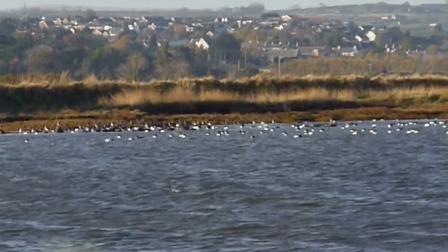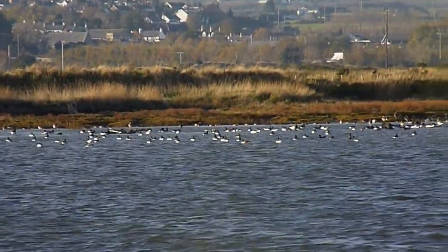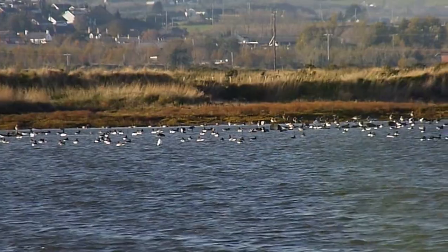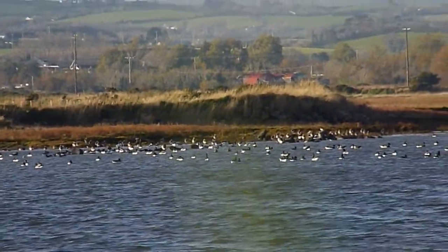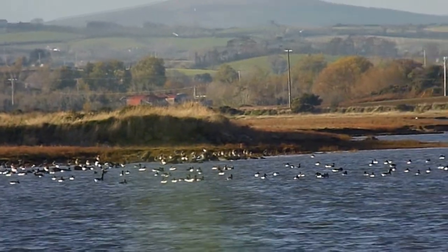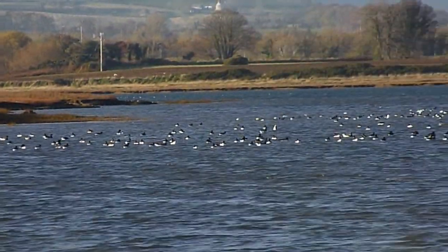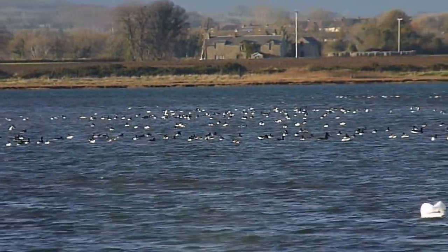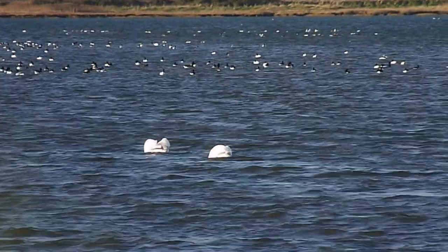The tide is fully in now. We're at another hide just outside Castle Espy with brent and shelduck, and dozens and dozens of curlew and redshank. Just showing you some of the birds that are on the water here. Some swans in the foreground.